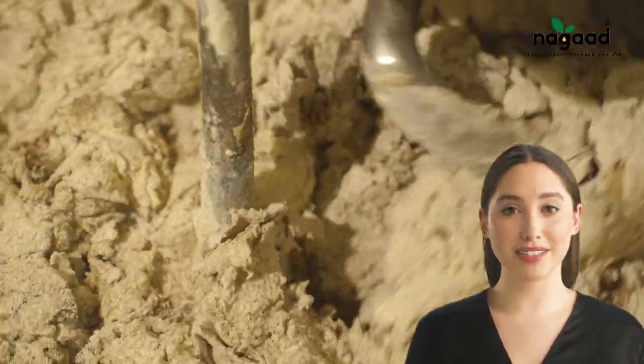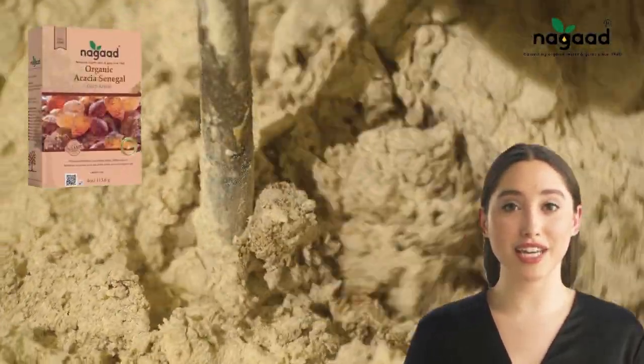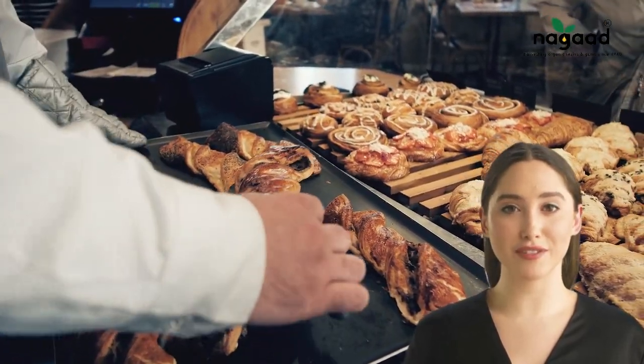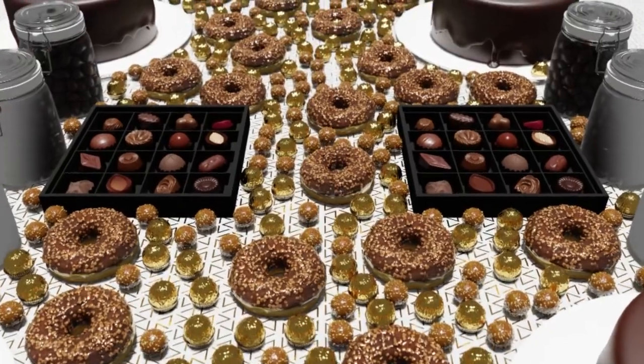In bakery products, gum arabic serves as a versatile ingredient, enhancing texture, boosting dough yield, extending shelf life, and fortifying crumb structure. Gum arabic is widely used in confectioneries. Picture this: a film coat around a nut, topped with a layer of chocolate. Gum arabic works its magic by sealing and preventing the infiltration of oil or moisture, giving the nut a satisfying crunch.